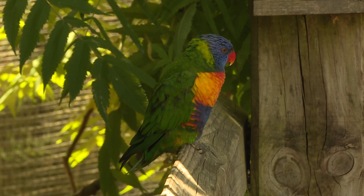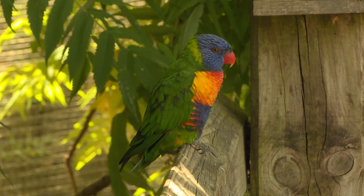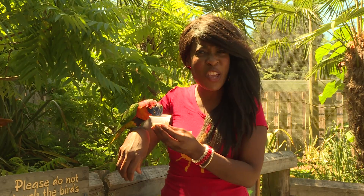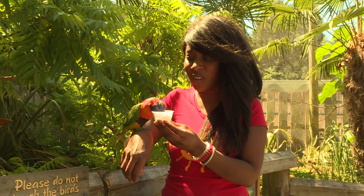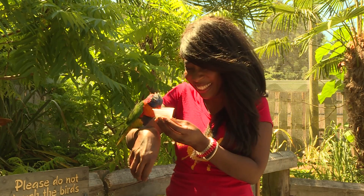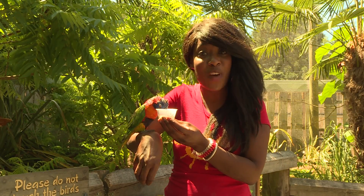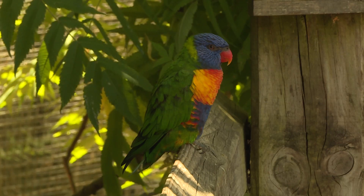I think that was a no! Guess what else lorikeets like to eat — insects! Can you imagine having insects on toast? No thank you! Look at those beautiful feathers — they're almost every color of the rainbow.